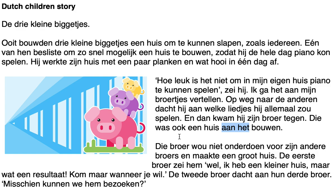Next paragraph: 'Die broer wou niet onderdoen voor zijn andere broers en maakte een groot huis. De eerste broer zei hem: wel, ik heb een kleiner huis, maar wat een resultaat. Kom maar wanneer je wil. De tweede broer dacht aan hun derde broer: misschien kunnen we hem bezoeken.' Translation: That brother didn't want to be seen as a lesser one compared to his other brothers, and made a big house. The first brother said: well, I have a smaller house but what a result — come whenever you want. The second brother thought about their third brother: maybe we can visit him.